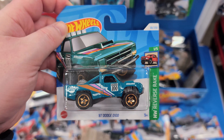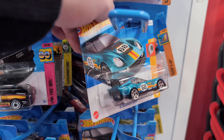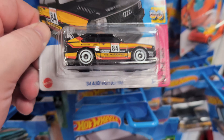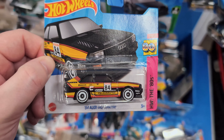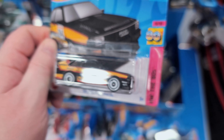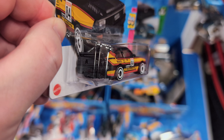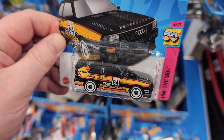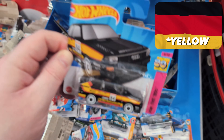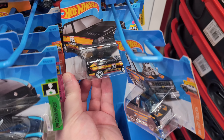The 87 Dodge D100 - that's a good one from the Reverse Rake set. I've seen that one. Here's a brilliant one - the 84 Audi Sport Quattro from the 80s set, 2023. Really good front end, no detail on the back, but I love this livery. The colors remind me of the German flag - orange, red, black. Very cool. One of my favorites, and there's a second one here as well.